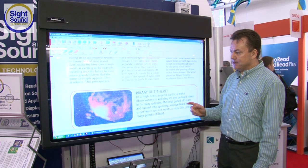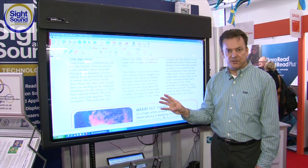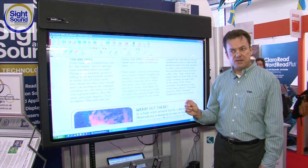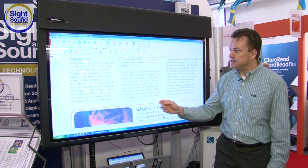Now, here's where Kurzweil is special. Just by pressing my finger on the text here, I'm going to place my cursor right there in the middle and then click the Read button so that Kurzweil 3000 can read the text to us using a high-quality synthetic voice. Here goes.